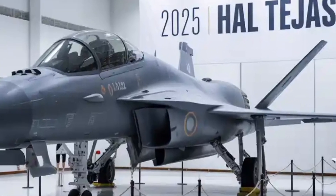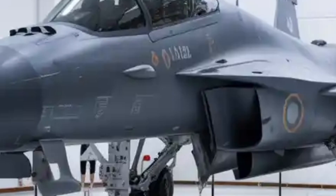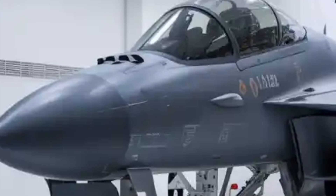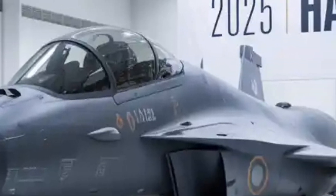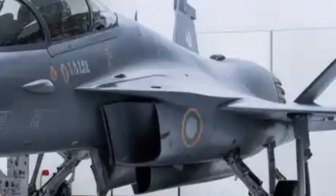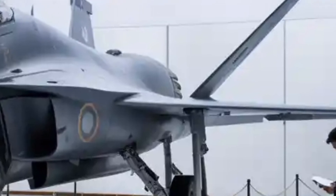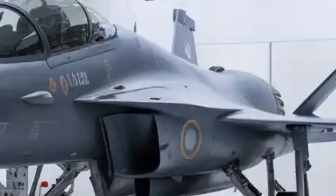The HAL Tejas Mk2 is shaping up to be one of the most anticipated fighter aircraft in India's defence modernisation story, blending indigenous innovation with global-grade technology. It represents a significant leap forward from the Tejas Mk1 and Mk1A models, incorporating lessons learned over years of design, testing, and operational feedback. Engineers at HAL and ADA have been refining not only the aerodynamics but also the internal systems to make the Mk2 a more versatile, powerful, and survivable aircraft.